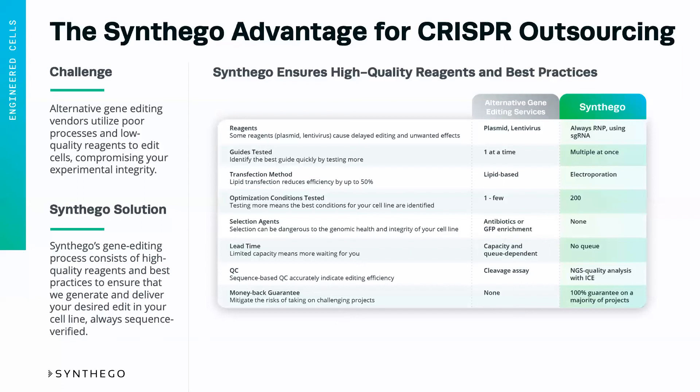And lastly, we are one of the only companies to have a 100% guarantee on the majority of the projects that we take on. So this allows you to have peace of mind that your money will actually get you what you want.